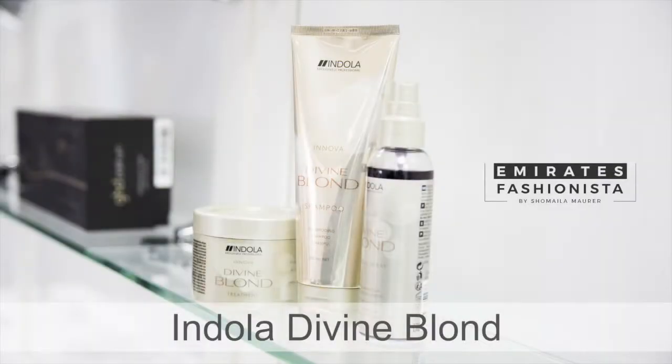This is Shmila Mora, Emirates fashionista. Today I will share the treatment for my long hair and blonde highlights along with a wavy hairstyle.